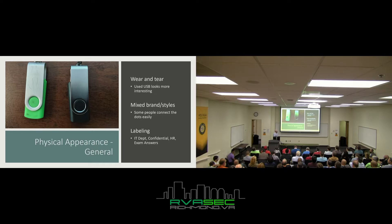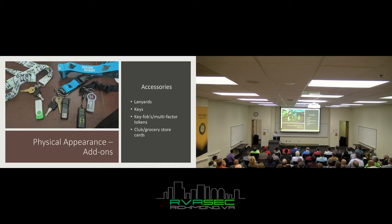Labeling goes back to putting 'IT Department' on it, or if you're at a college, putting 'exam answers' on there and some kid thinks his life's going to be better. Here's a couple of examples — there's my Batman label. The accessories part is a lot of fun, and if you accessorize these things, this is where you go from level five to ten.